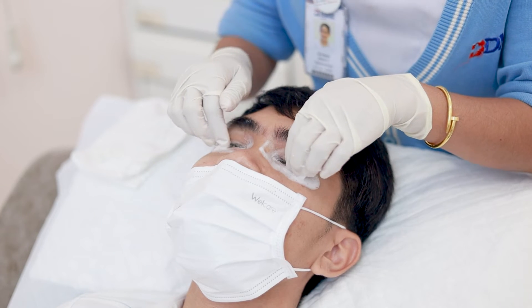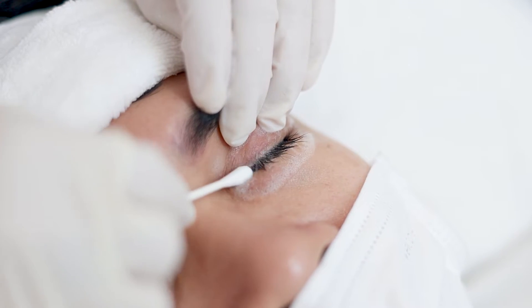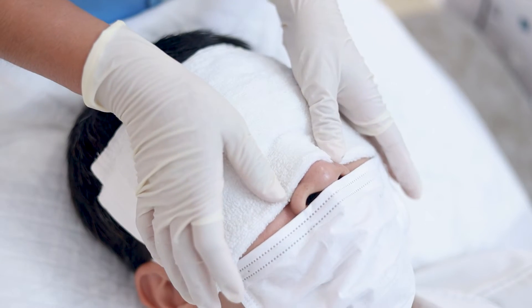The treatment of demodex: number one, we want to do a good clean of the eyelid, because if we do a good clean every day, the demodex cannot stay there for long. The cleaning of the eyelid will be recommended later in another QR code.